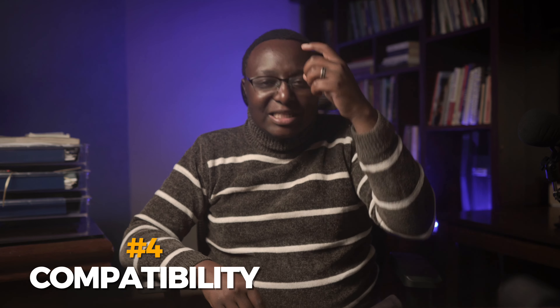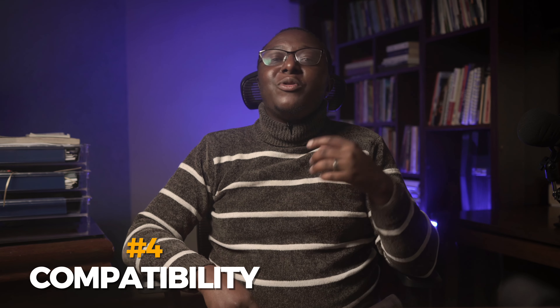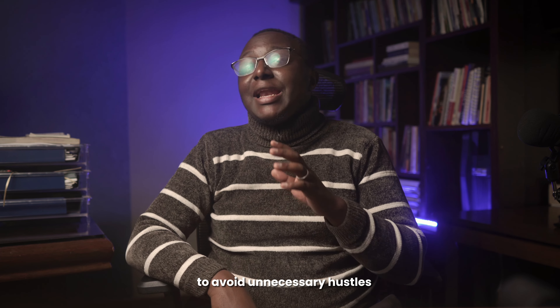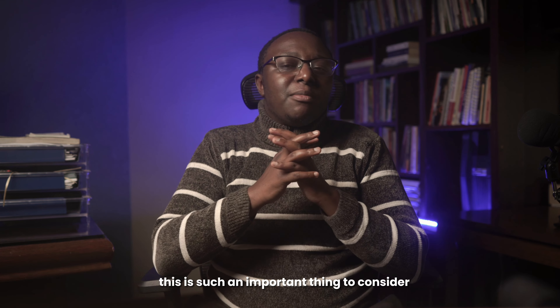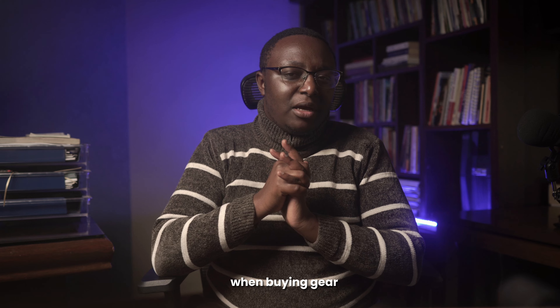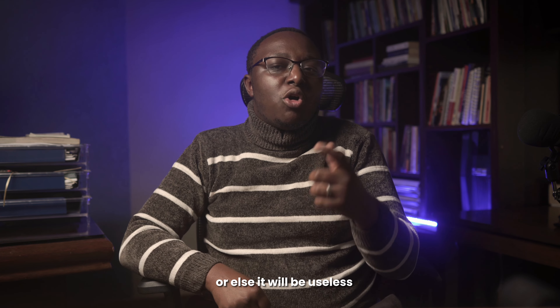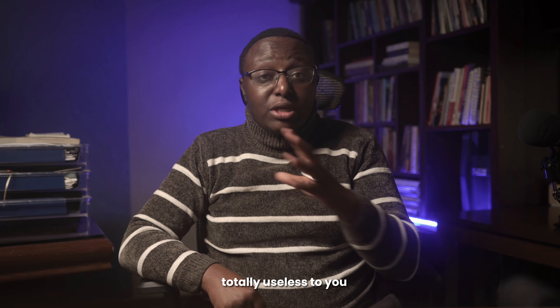Number four: compatibility is paramount. Ensure the gear you are eyeing is compatible with your existing equipment. Lenses, filters, and accessories should seamlessly integrate to avoid unnecessary hassles. Make sure you spend on gear that is compatible with your current setup, or else it will be totally useless to you.